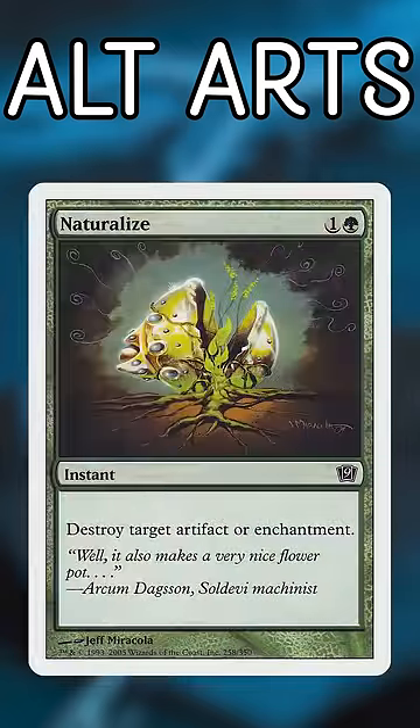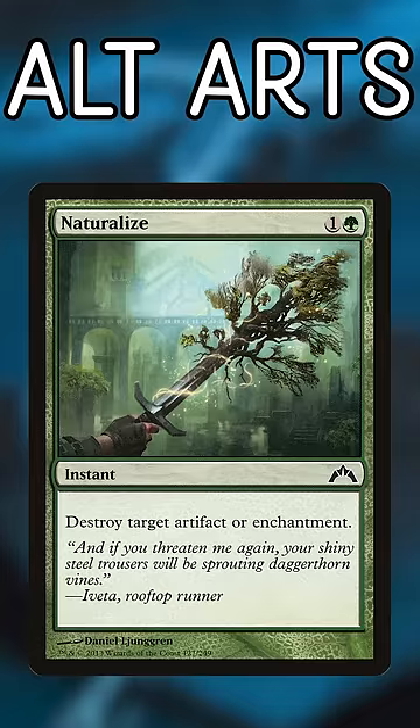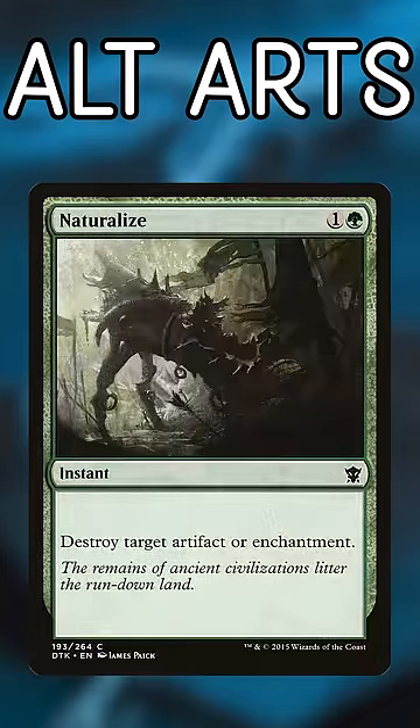Naturalize. This card used to show up in every other set, and Wizards was always eager to depict an artifact native to each plane with leaves around it. I think 10 times is enough — we get the idea.